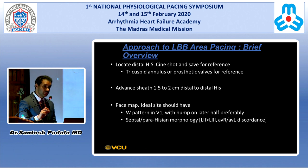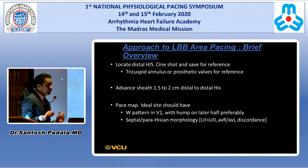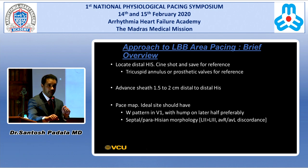The ideal site should have a W pattern in V1 with a hump on the later half — the pattern described by the Chinese group. In our experience, we see that maybe 50 to 60% of the time, not always. What we primarily go by is inferior lead and AVR/AVL discordance. We like doing this with 12 leads and color code AVR/AVL so in a live situation you can easily identify discordance. AVL is typically negative, AVR is positive, and lead 2 is typically taller than lead 3. This morphology from a parahisian focus tells us we are on the septum.